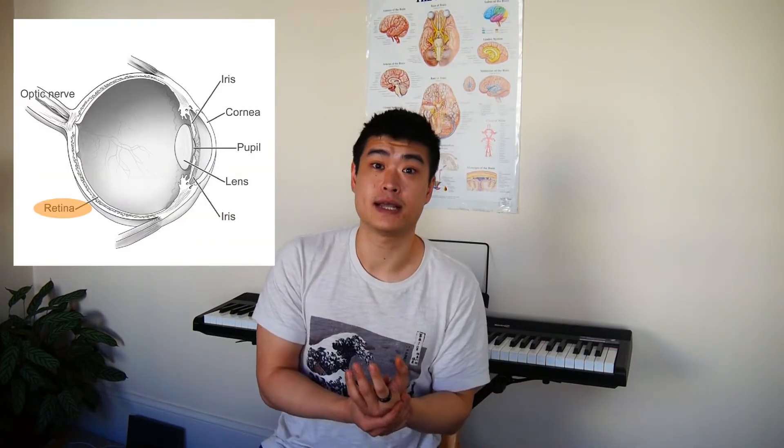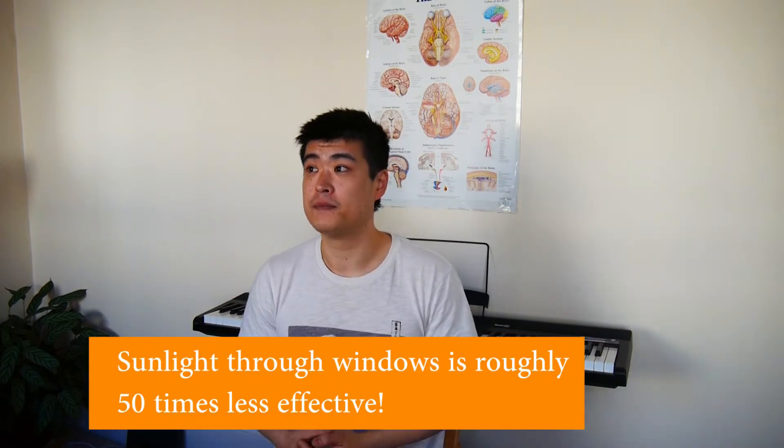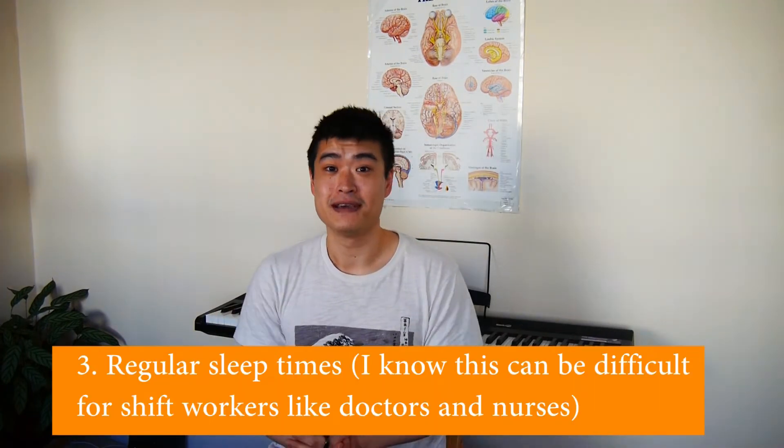Number two is sunlight. It was recently discovered — I believe at either Harvard or Stanford Medical University — that we have a specific group of cells called melanopsin ganglion cells at the back of our eye where our retina is. They detect a certain shade of sunlight that occurs around sunrise and sunset, including blues, reds, and other spectrums, which tells our brain when to wake up or go to sleep. This helps set our circadian rhythm — our body's internal clock. It's important to note that windows reduce this effect by about 50 times, so it's really important to get outside and get sunlight on your eyes when you wake up and later in the day.